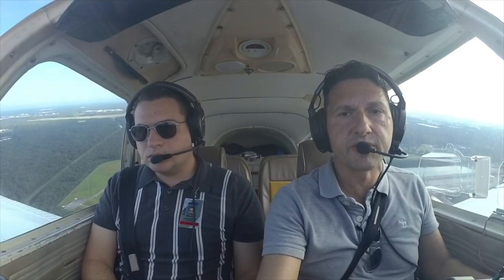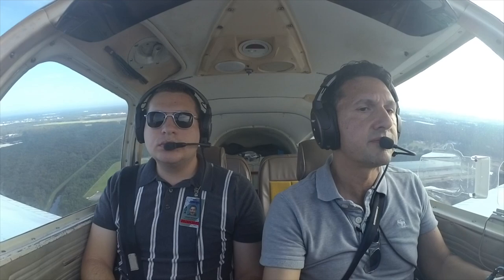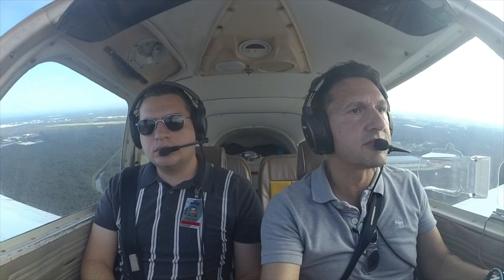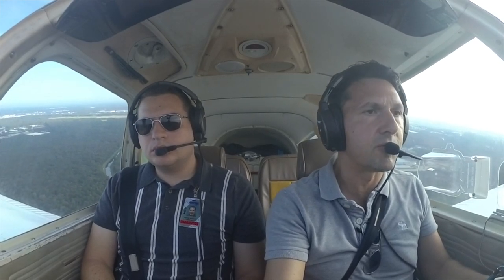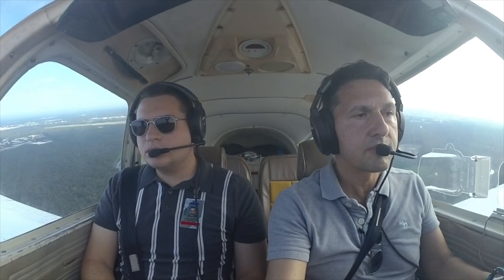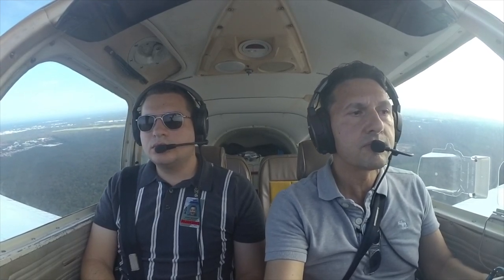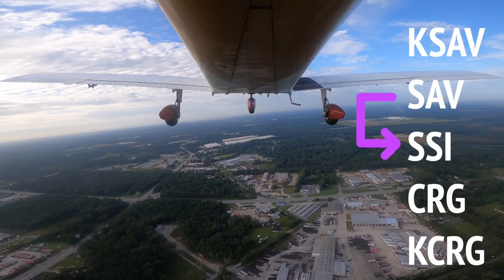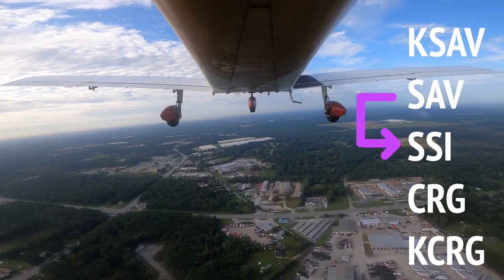Contact departure, 05 Tango. Savannah departure, Cherokee November 4405 Tango, crossing 700, fly runway heading 19. 4405 Tango, Savannah departure, radar contact, VFR altitude at discretion, on course to Craig. VFR altitude at discretion, resume on course, 05 Tango.